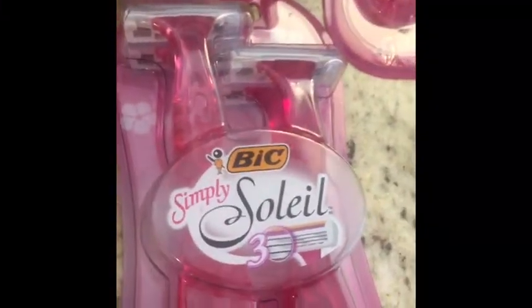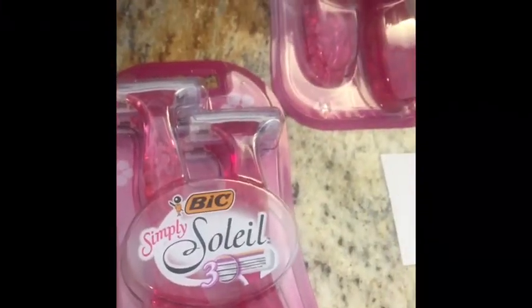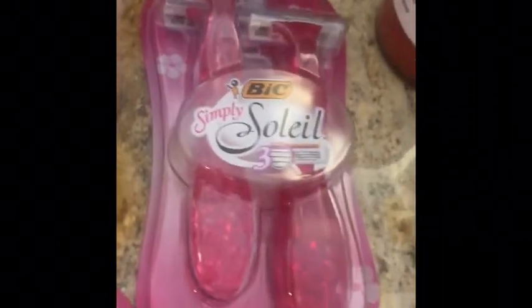I also got this BIC Solo for $2.79, and I had a $3 coupon from SmartSource 6/2, making it a $0.21 moneymaker.